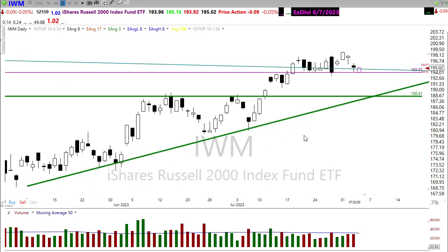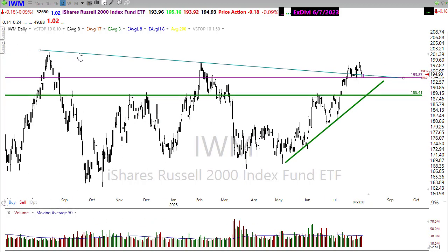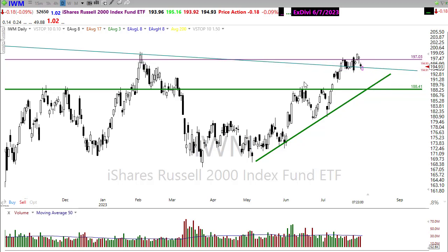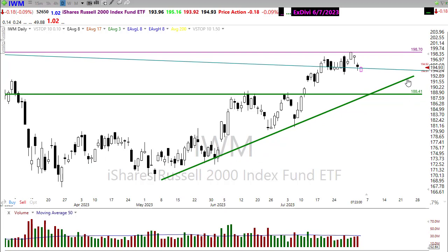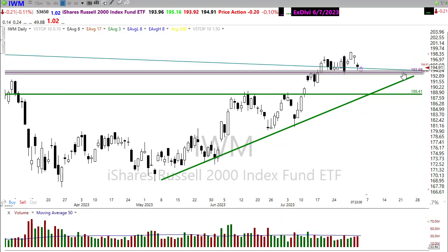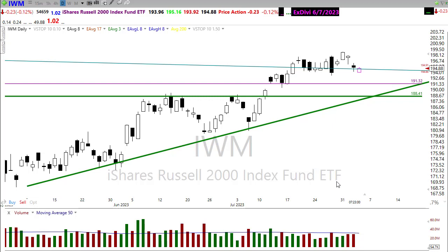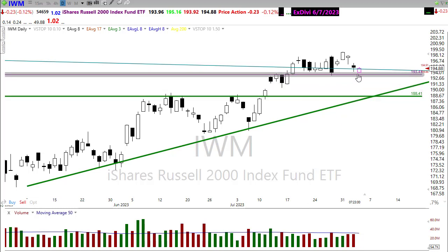Interestingly, IWM held in there stronger than the other indexes yesterday — pretty tenacious hold, bouncing around through that downtrend break in the chart. If bulls continue to find inspiration, look for a push back up to retest the price resistance area, and if they push through there, we're right back up testing the highs. If the bears find inspiration, watch the gap down this morning testing price support in the overnight. If bears retest that level intraday and it fails, the next level lower would be further down the chart. If that fails, we'll likely fill that gap and push on lower.